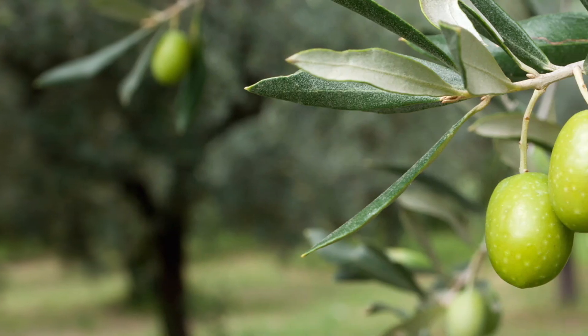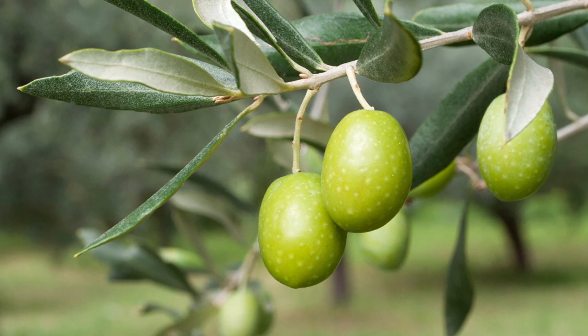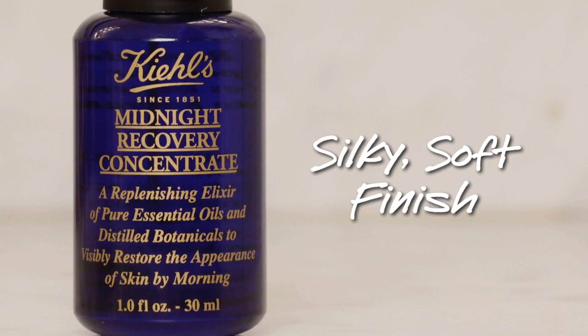You'll find squalene to be a key signature ingredient in many Kiehl's products. Squalene is a highly refined oil that is naturally derived from olive fruit through a process of steam distillation. Due to its molecular compatibility with the oils naturally present in our skin, squalene is quickly absorbed and leaves skin with a silky soft finish.